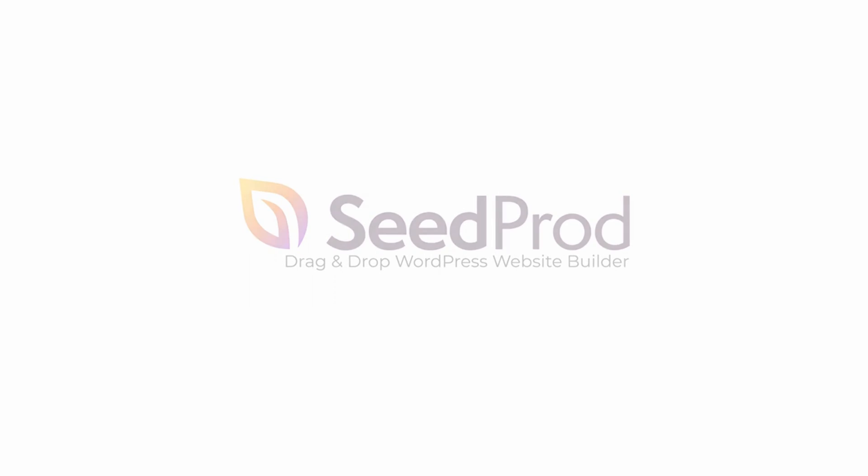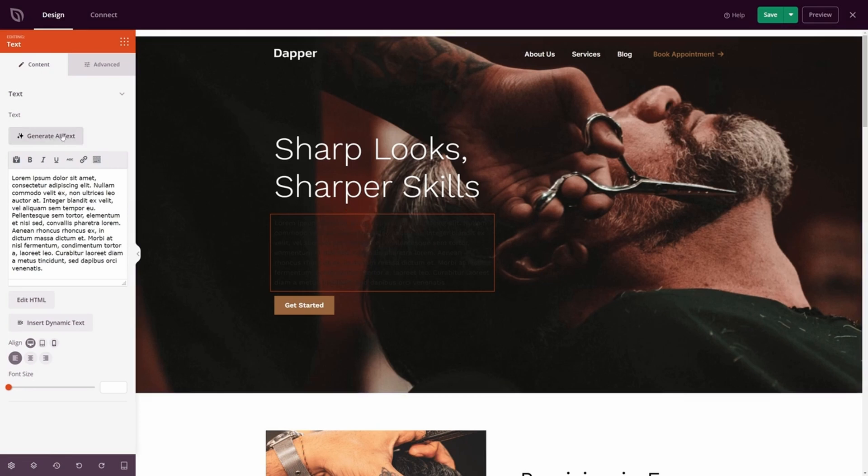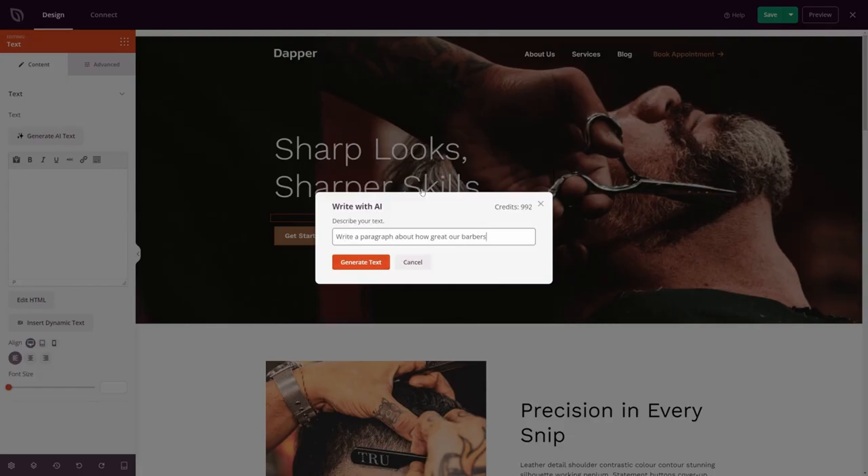Number one is SeedProd AI. It's one of the best AI website builders for WordPress with drag and drop. You can use it to create high converting landing pages, build an e-commerce website, and even create a custom WordPress theme from scratch with custom headers, footers, homepages, and more.